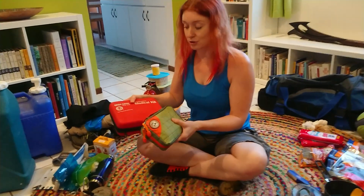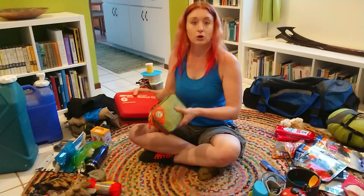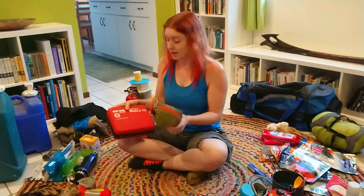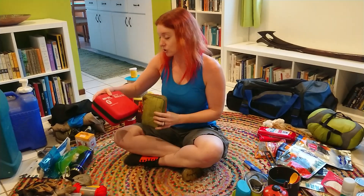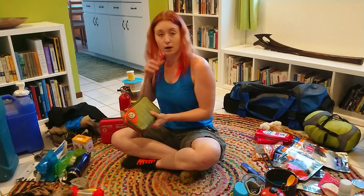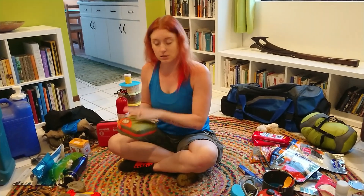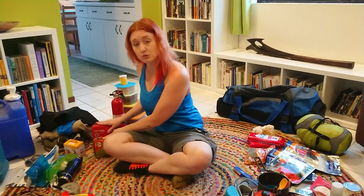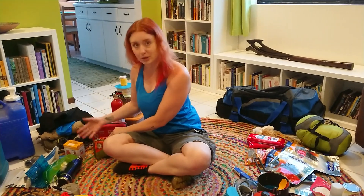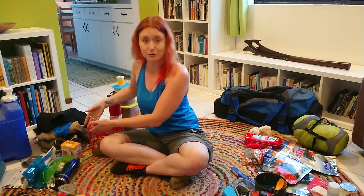These are first aid kits. You should have one at home already and one in your car — but if you don't, go out and get them. Anywhere from $10 to $30 will get you a good first aid kit, and make sure you get one that has enough supplies for your whole family: bandages, basic antibacterial ointments, things like that. Make sure that if you use anything from your first aid kit, you replenish it — that goes for your home kit as well as the one in your earthquake kit.